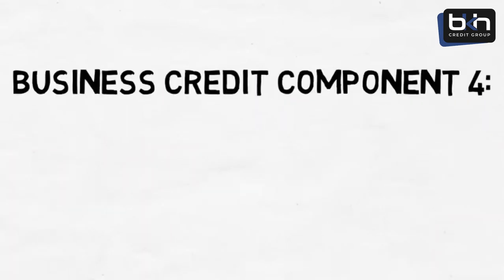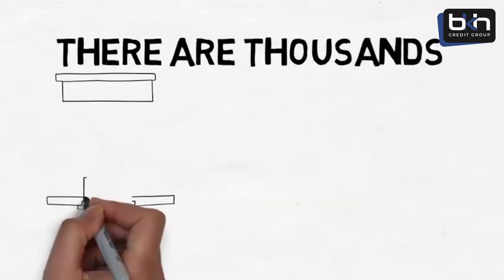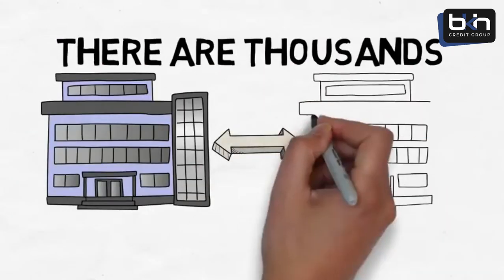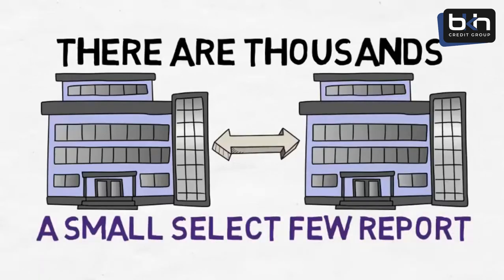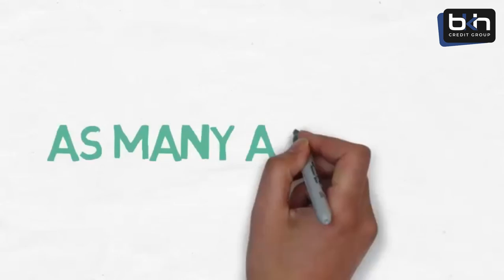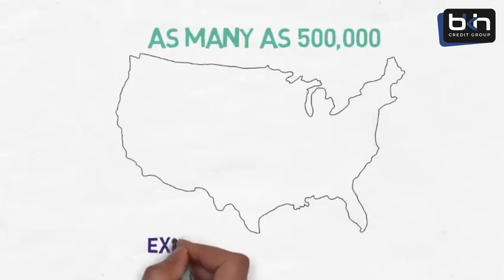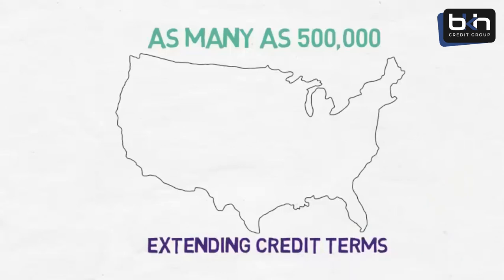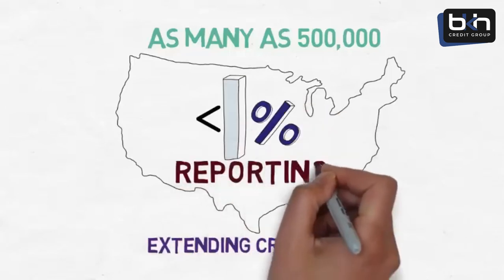Business credit component number four is having five vendor lines of credit. There are thousands of businesses extending vendor lines of credit; however, only a small select few report to the business credit agencies. For example, it is estimated that there are as many as 500,000 businesses in the United States extending credit terms, while it is also estimated that the business credit agencies are getting reporting from less than 1%, or about 5,000, of those.